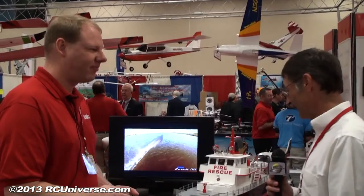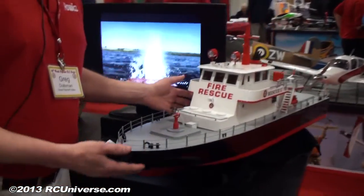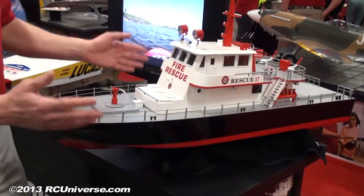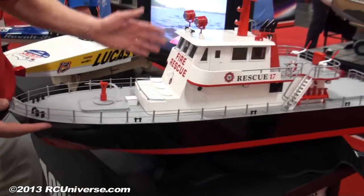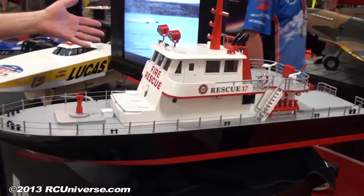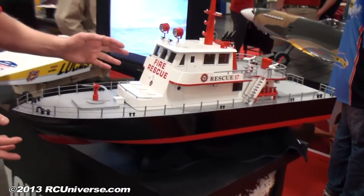So now we're going from speed to power by the looks of it. What do we have here? This is our new fire boat. It's a really neat boat — it's going to come just like this right out of the box, all painted and decorated. You will have to attach some of the accessories, but beyond that this is what you're going to get. Price point is going to be around $400 to $450, though it's not completely set yet.